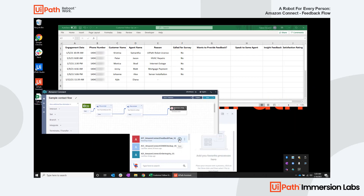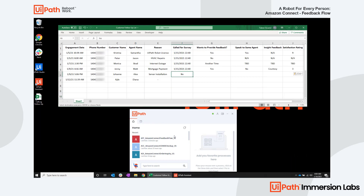Time for a quick sample call. Let's see what feedback Joanne has about her recent experience with Alex.